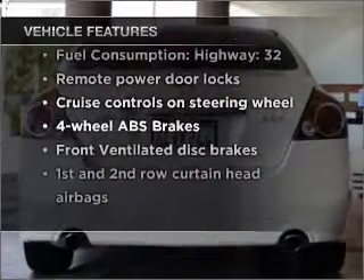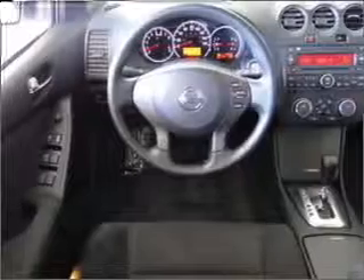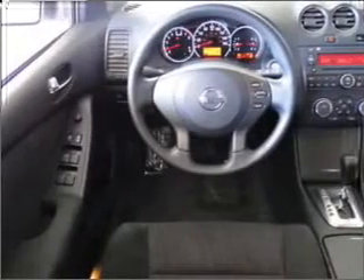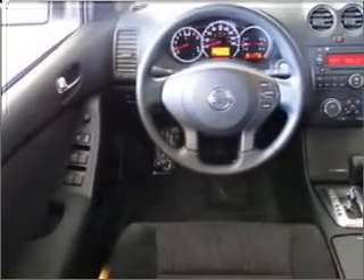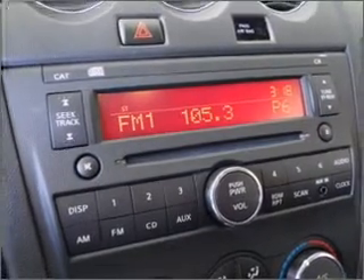With these notable features you won't want to miss out on the opportunity to own this amazing ride: air conditioning, power door locks, power windows, power steering, cruise control, power mirrors, an alarm system, and AM/FM stereo with a CD player, and an adjustable tilt steering wheel.